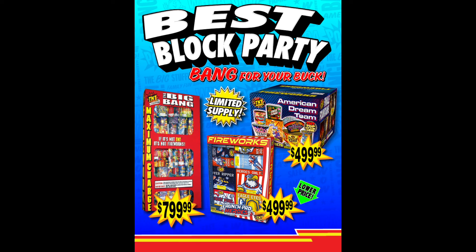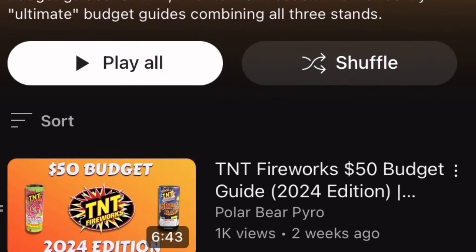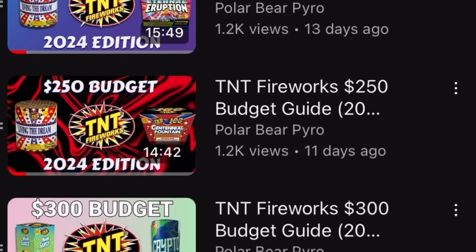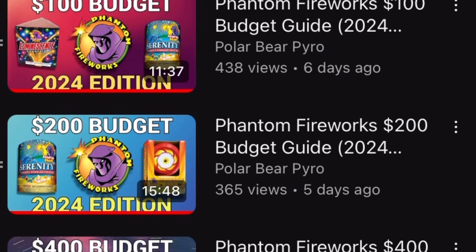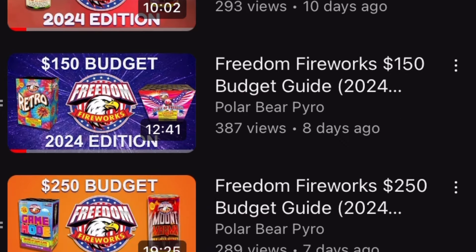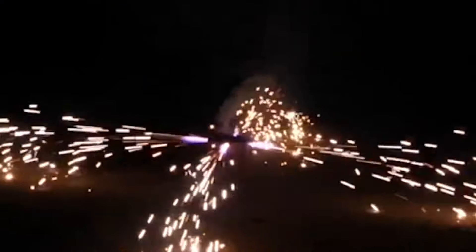I understand for most people that's a bit overwhelming and kind of a headache, and that's why in my new budget guide video series I did the hard work for you. I've made a bunch of these videos where I pick a specific budget and put together a list of the best fireworks you can buy — so you don't have to do any research. Just click on whatever video fits the dollar amount you'd like to spend, copy down my list, and you have an awesome 4th of July show that is way better than an assortment. I'll leave a link to my playlist in the description below.